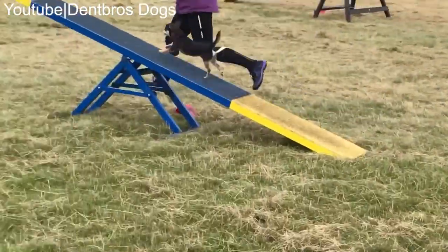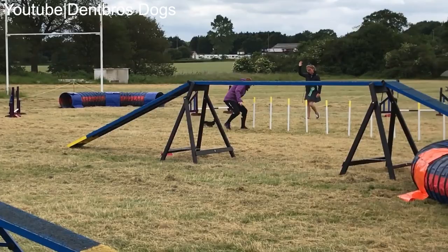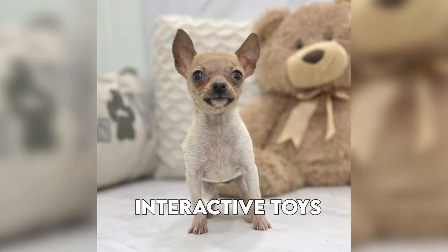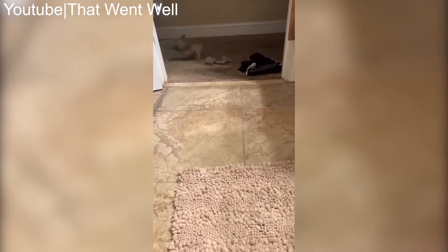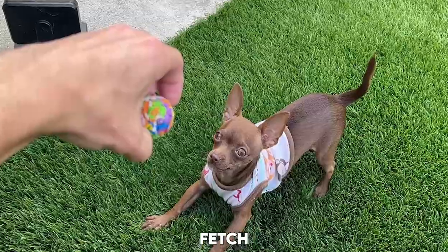Chihuahuas might be small, but they have big energy levels, so regular exercise and mental stimulation are crucial. Take your chihuahua for daily walks, aiming for at least 20 to 30 minutes of walking per day. Engage their mind with interactive toys, puzzle feeders, and games to help prevent boredom and reduce undesirable behavior.